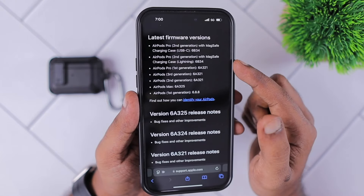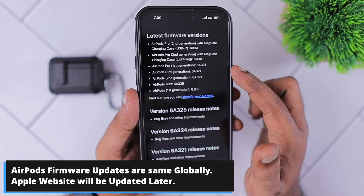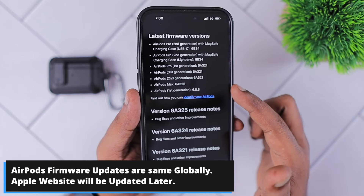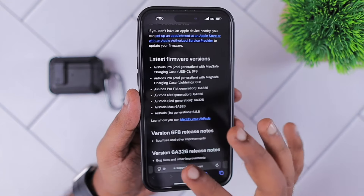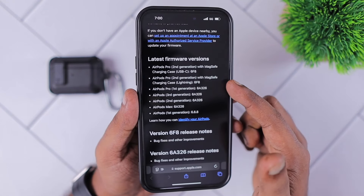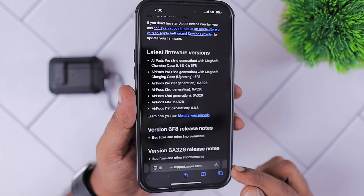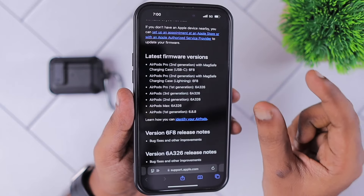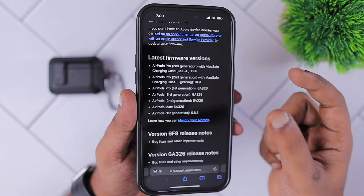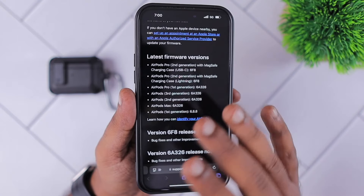When it comes to the update, not all countries' Apple support websites are displaying the latest firmware version. As you can see, for me in India it is still showing the last firmware update version as the old one. But on the USA Apple website, I can see the latest firmware versions — AirPods 2nd generation as 6A326, and for the latest AirPods Pro and the previous 2nd generation with lightning port or USB-C port, it now says 6F8.